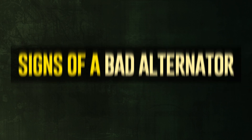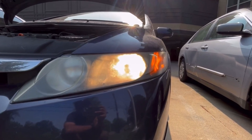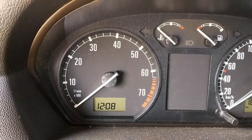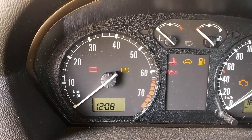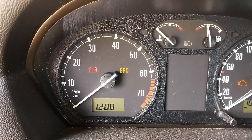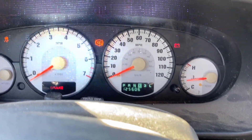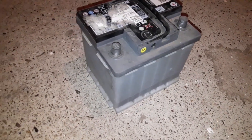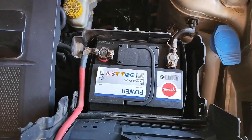Signs of a Bad Alternator: When driving, your car may exhibit symptoms of a failing alternator, such as dimming lights, odd noises, and even odd smells. In this situation, the car usually won't start when you jumpstart it. If it does start up, it will turn off after approximately 60 seconds of operation. The battery starts to make up for the power that the alternator isn't producing when it breaks down. Nevertheless, because batteries are not designed to provide power for extended periods of time, this power compensation will not last long.